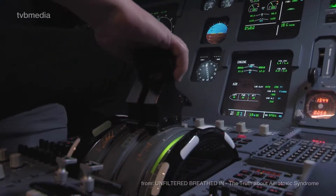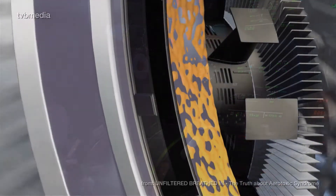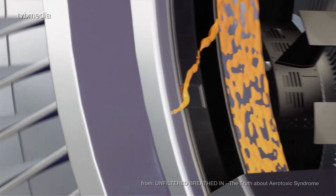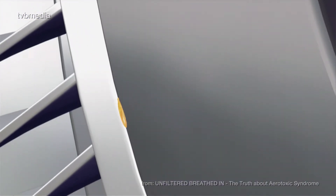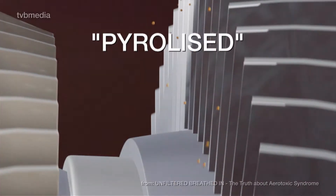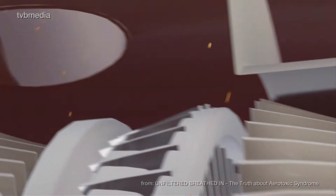But whenever thrust is increased or reduced, small amounts of oil may leak through the seals and enter the airstream. These particles get burned or pyrolyzed by the hot engine and travel their way via the air ducts, together with the compressed breathing air, to the cabin.